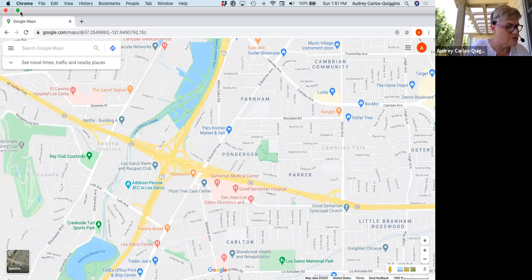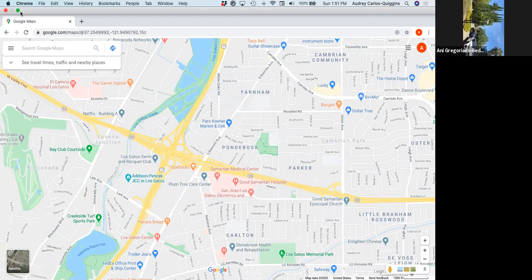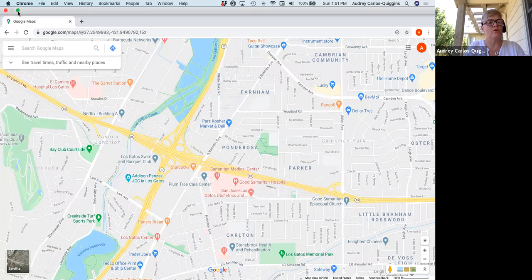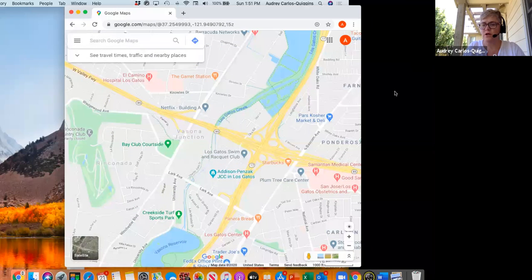Real quick, I just wanted to go over the schools. There's Farnham Charter School and Price Charter Middle School. There are two high schools linked to this address — it'll depend on attendance capacity. Branham High School is the default and Lee High School would be the backup. So excellent schools here, which obviously makes it quite nice.